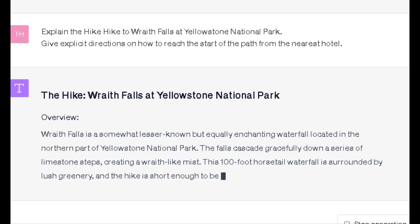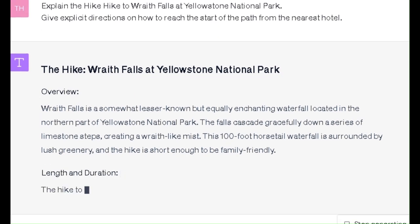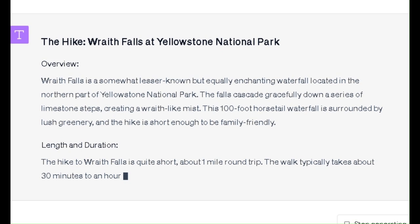Length and Duration: The hike to Wraith Falls is quite short, about one mile round trip. The walk typically takes about 30 minutes to an hour, depending on how much time you spend at the waterfall itself.